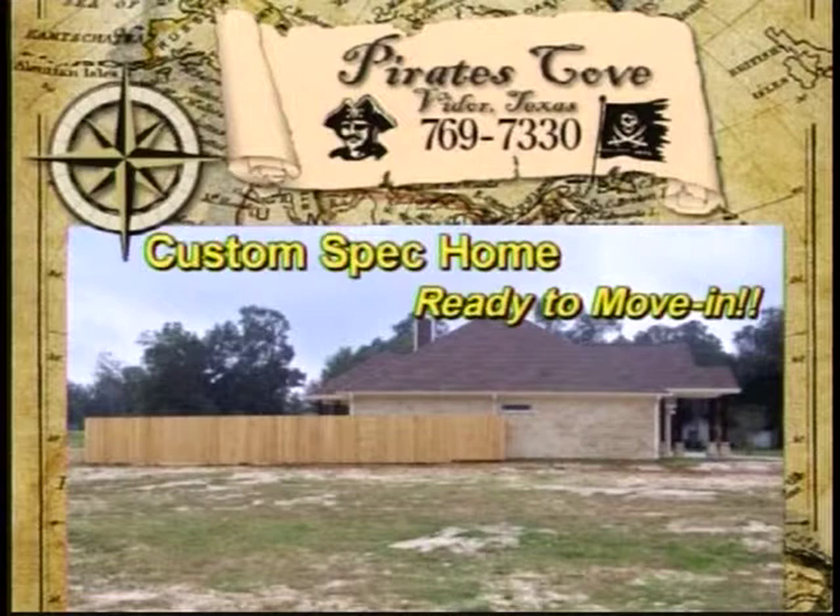Give Rock Builders a call today at 769-7330 and come see this beautiful custom home in Pirates Cove by Rock Builders.